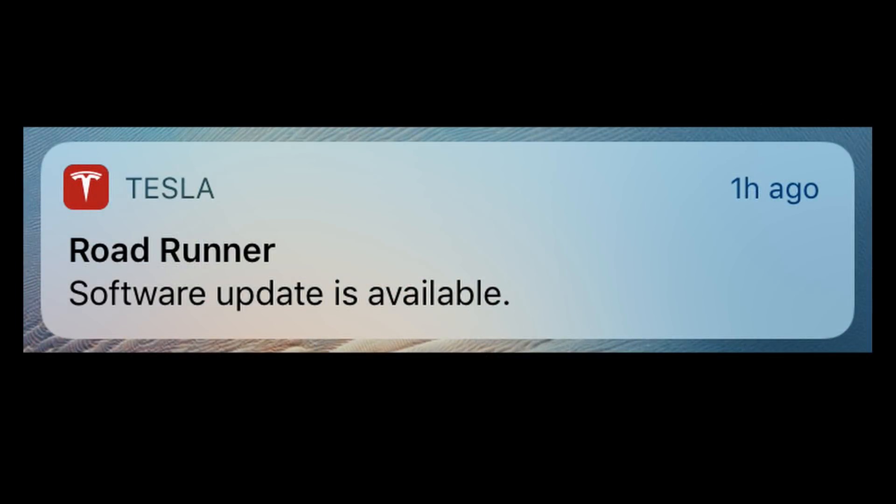Now, because you get that screen when an update is available, how do you know which update is available? That was one of the questions I had — how do I know that I've skipped the version, besides calling the service center every few weeks to ask which version is staged for me? It turns out that when a new update is downloaded, you still get the message on your phone saying a software update is available. So now I know it's probably the 2018.24.1 update that's ready, and I got a message on my phone that another update is ready — which is cool, because that allows you to skip one or two updates and still get notified that the next one is ready.